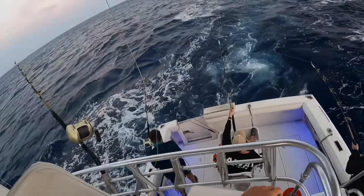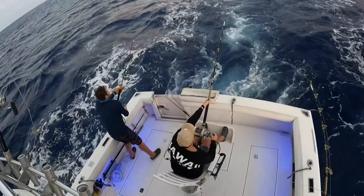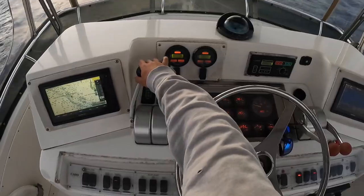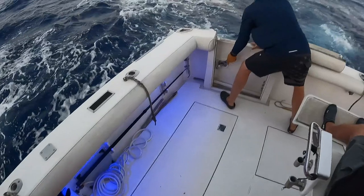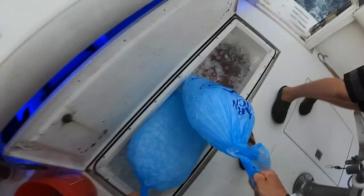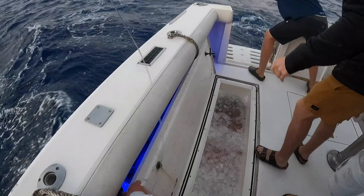Reel that in. Slide it, throw it in a bucket, and then get ready to slide it. Just get that leader. Box open. Watch out guys, box is open here.